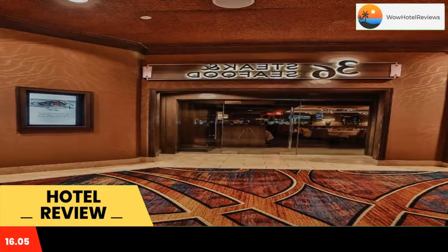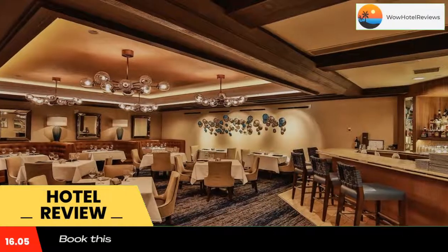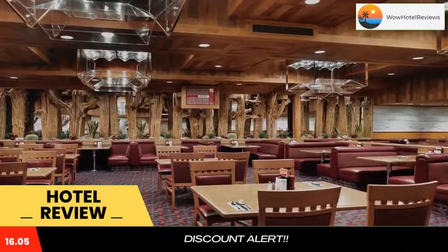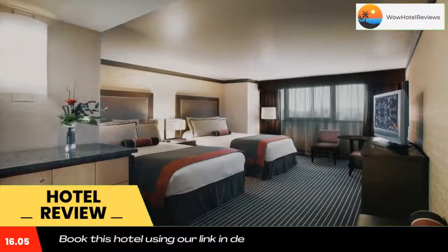Guests of Cactus Pete's and Horseshoe Hotel can enjoy gaming on the large casino floor space. Games include slots, poker, and table games such as blackjack, craps, three-card poker, hold'em, and roulette.